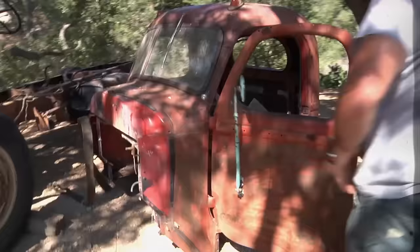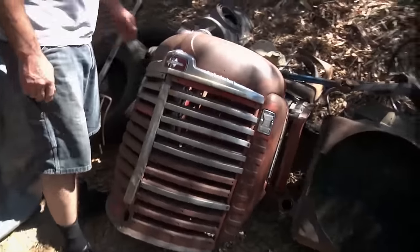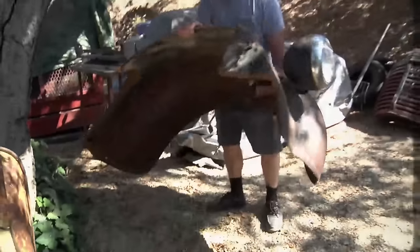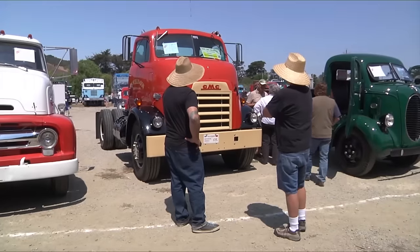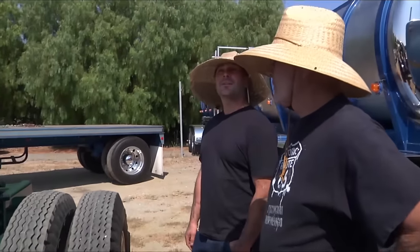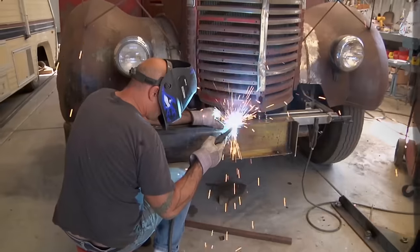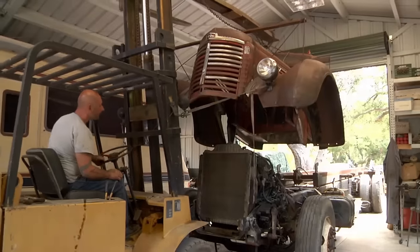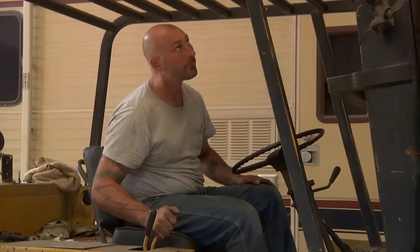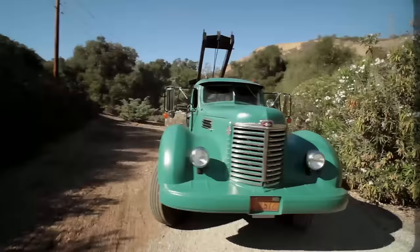Right now on Full Custom Garage, master metalman Ian Roussel transforms a 1949 International work truck. As the build gets rolling, Ian's client takes him to a top-notch truck show. After seeing the rigs at the truck show, I knew he had to take this all the way. He's very ambitious and nothing's frightening to him. It is a little frightening to me. I don't think Bill really wanted to go full bore with this truck, but my kind of crazy is contagious.